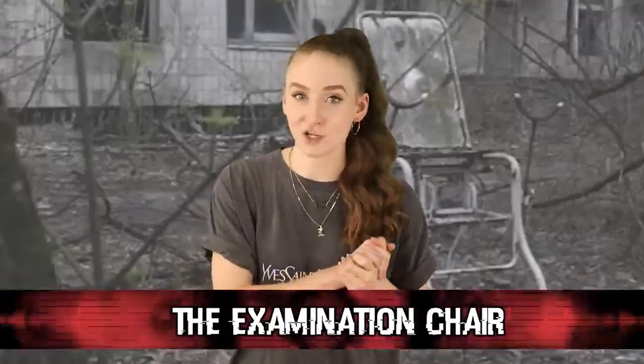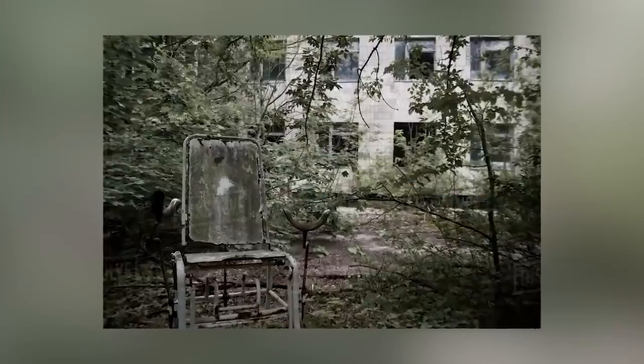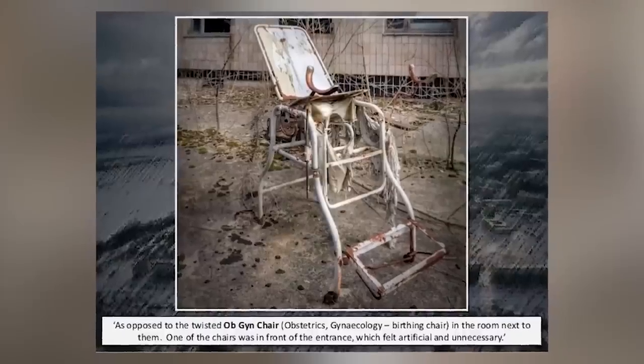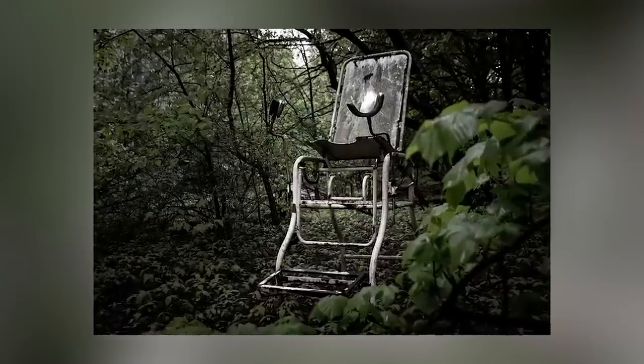Moving on at number 7, we have the examination chair. Somehow, a gynecologist's examination chair ended up in the middle of the woods outside of a hospital. Not only is that super weird, but it's also super creepy — it's all rusted and beat up and looks like an old torture device. That means someone had to go inside the abandoned hospital, find that chair, and then carry it all the way into the woods. Why would someone do this? And how long did it take? Either way, it makes for a very spooky encounter.